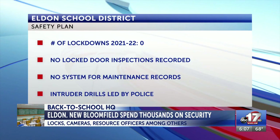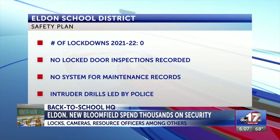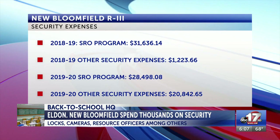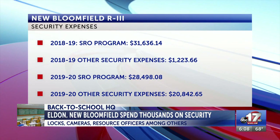For the district safety policies, Eldon says there were no lockdowns last school year, but there were also no locked door inspections recorded and no system for keeping maintenance records. The district says intruder drills are led by police. For New Bloomfield, the district spent $31,000 on its school resource officer program and another $1,000 on other security purchases in the 2018-2019 school year.